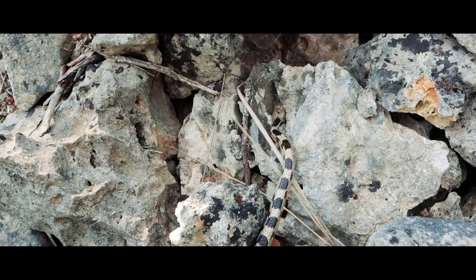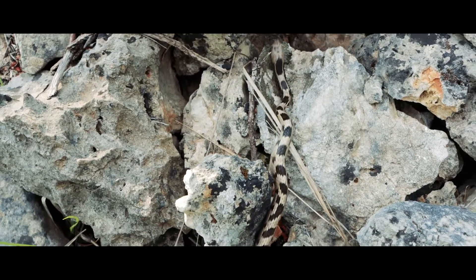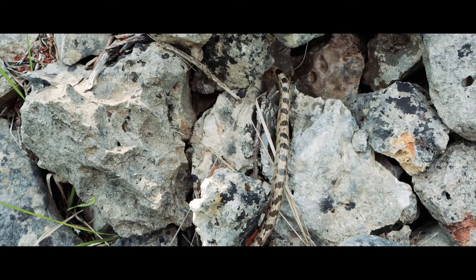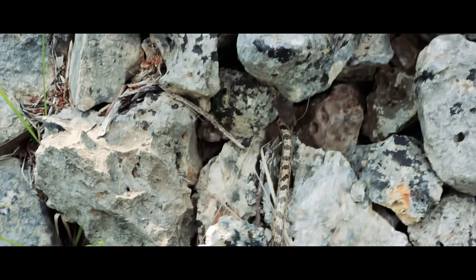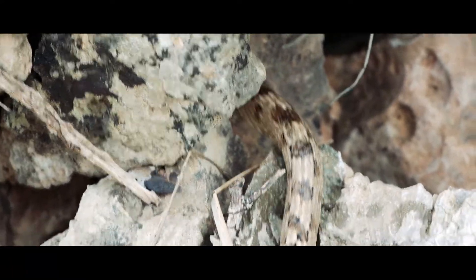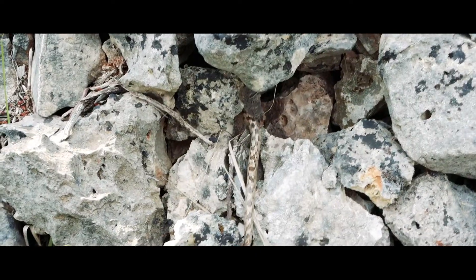And there we go — snake released. It's a nocturnal snake, so it's mostly going to be active tonight. Goodbye, bye bye snake.